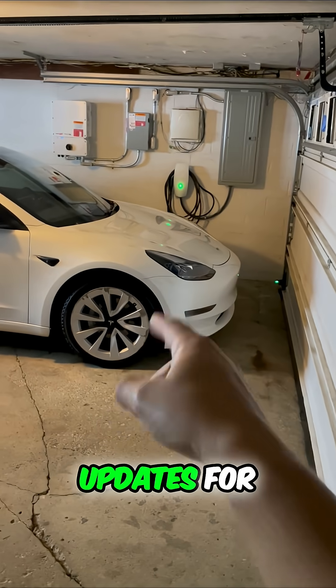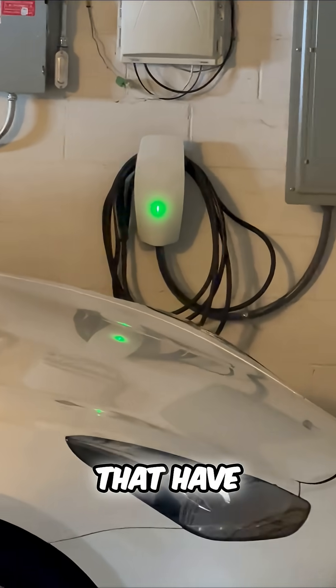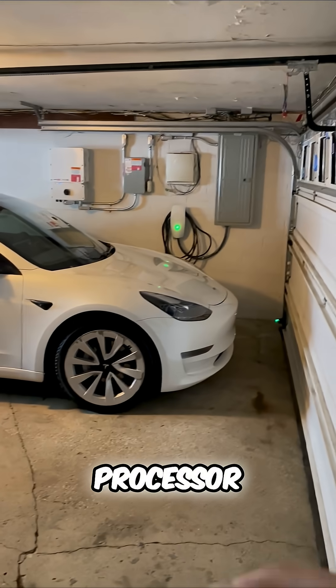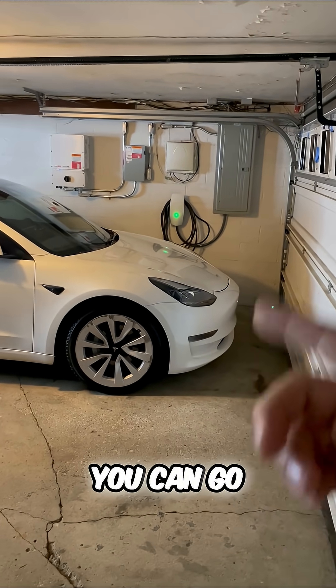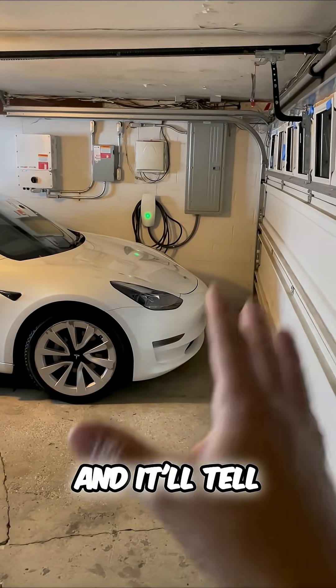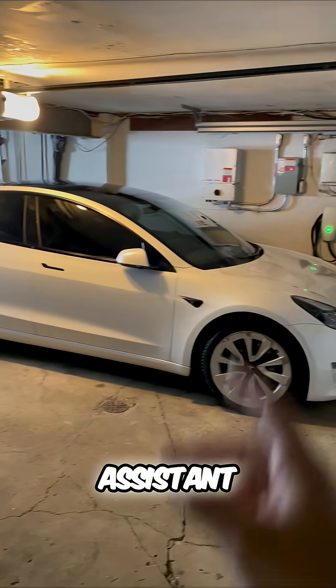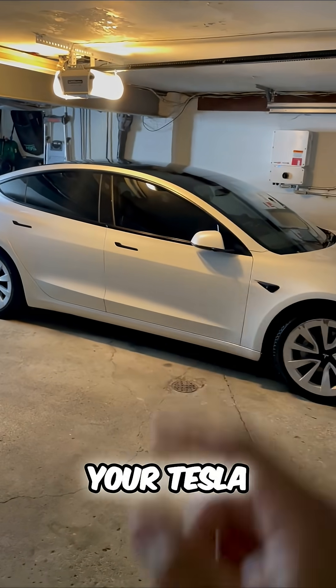Tesla just announced brand new updates. Grok is now coming to Teslas that have a Ryzen processor. If you have a newer Tesla, you can go into your software, then click on additional vehicle details and it'll tell you which processor you have. The AI voice command assistant Grok will be included in your Tesla.